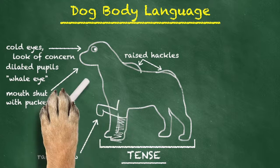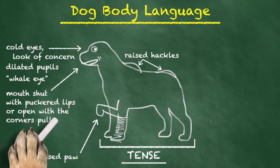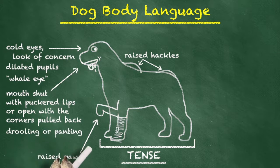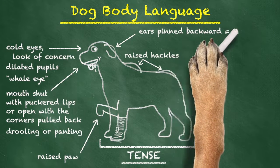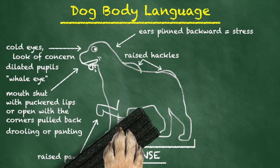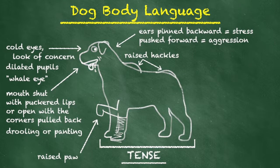On the flip side, if their mouth is open, usually the corners of their mouth are pulled back. You can see a couple of folds around it. This can also be accompanied by drooling and a lot of panting. The ears are one of the most reliable indicators of a dog's mood. Ears that are pinned backwards are almost always a signal of stress, while ears that are pushed forward are often an indicator of aggression. It's best to stay away if you observe either of these.